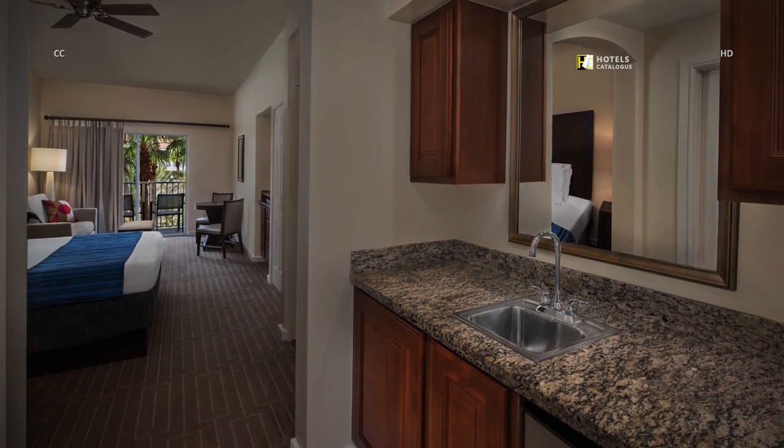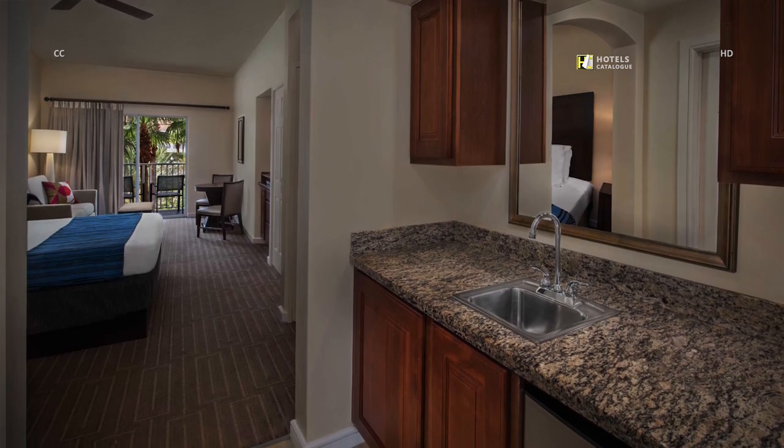The kitchenette offers a mini refrigerator, sink, microwave, silverware and dishes.